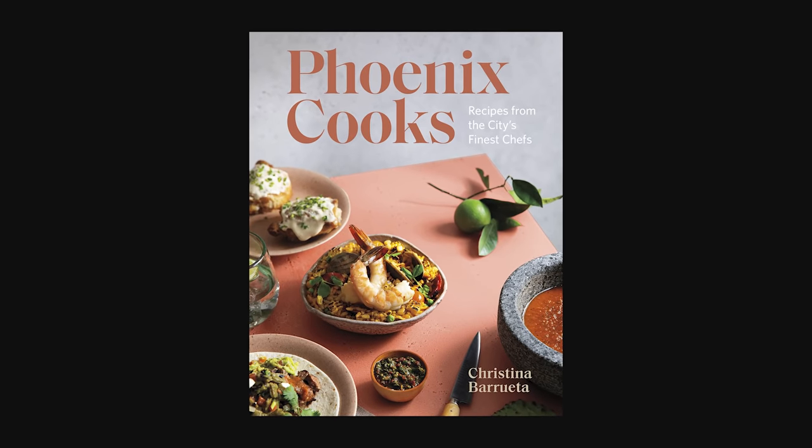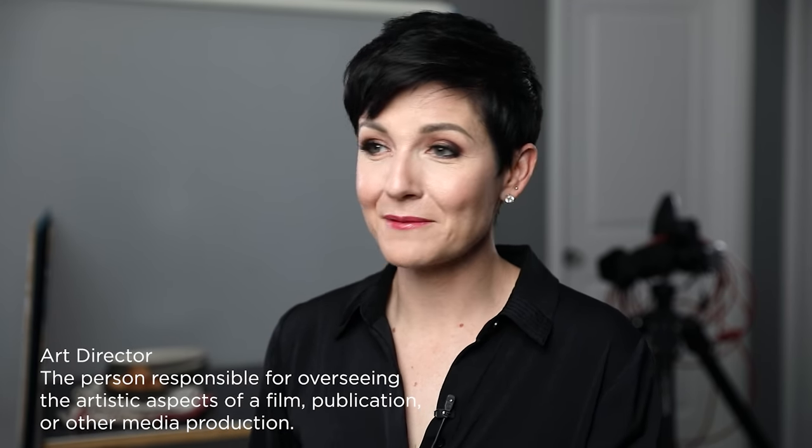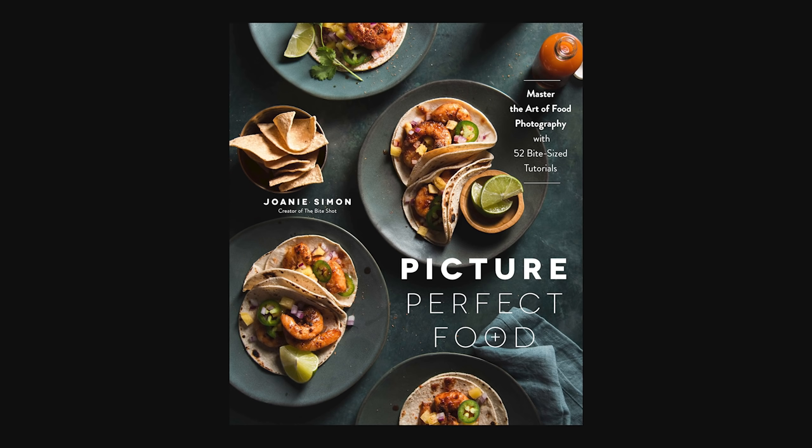For example, Phoenix Cooks — which we photographed in 2019, came out in 2020 — was authored by Christina Barretta and put together by Figure One Publishing. In that situation we had an art director, which makes the job a whole lot easier when you have somebody who can cast that creative vision. Naomi was the art director; she had a really strong vision for the colors and lighting, put together all the mood boards. With my own book, I was the art director, the photographer, the cook, the stylist, the dishwasher — all the things — which is a lot more work.